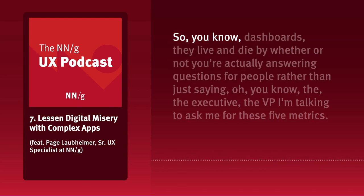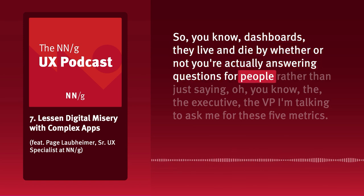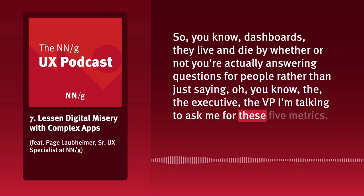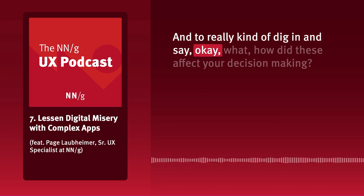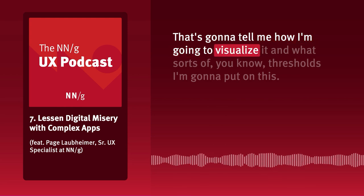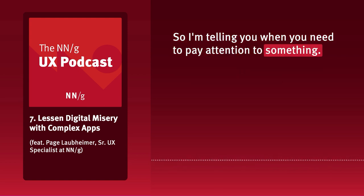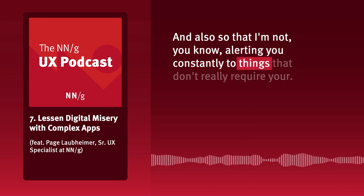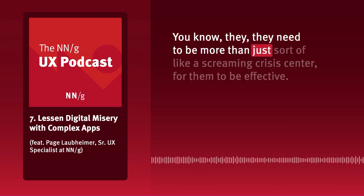Dashboards live and die by whether you're actually answering questions for people rather than just saying 'the VP asked for these five metrics, so I'll put them in a pie chart.' You really need to dig in and ask how these affect decision making — that tells you how to visualize it and what thresholds to set, so you're telling people when they need to pay attention and not alerting them constantly to things that don't require attention. They need to be more than just a screaming crisis center to be effective.